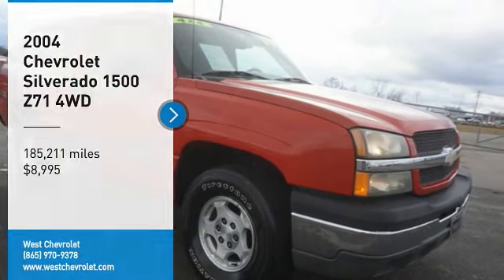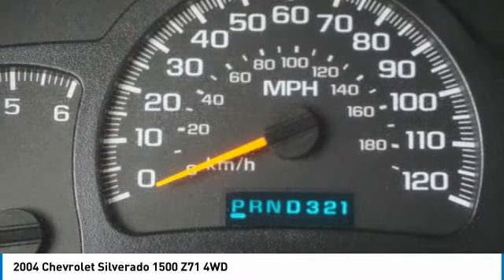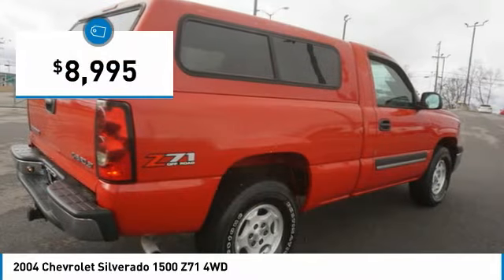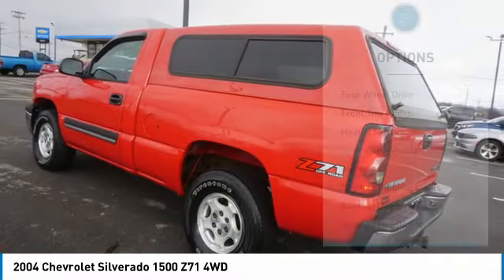Stop by and take a look at this 2004 Silverado 1500. The Chevy Silverado 1500 has the lowest cost of ownership of any full size pickup and is priced below $10,000. Here are some of this vehicle's great options.